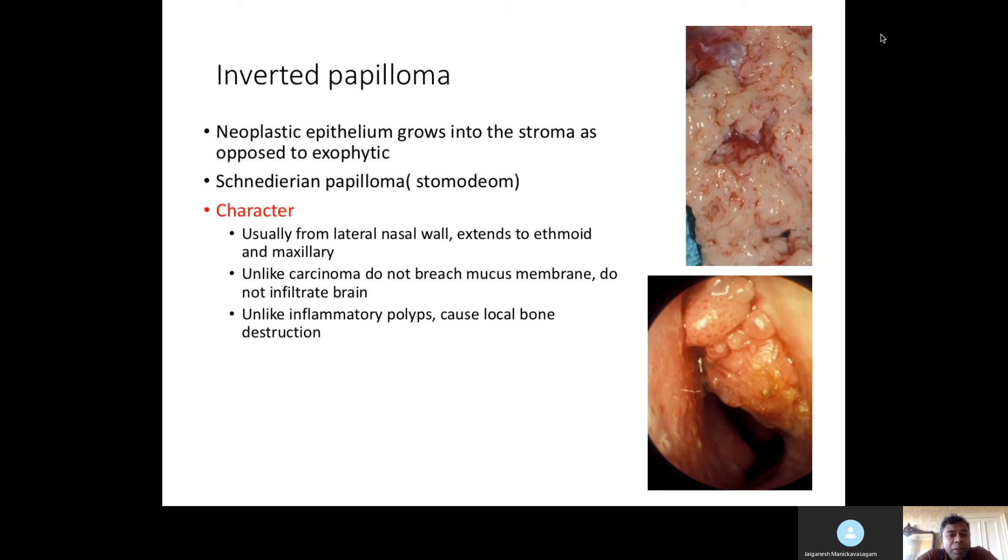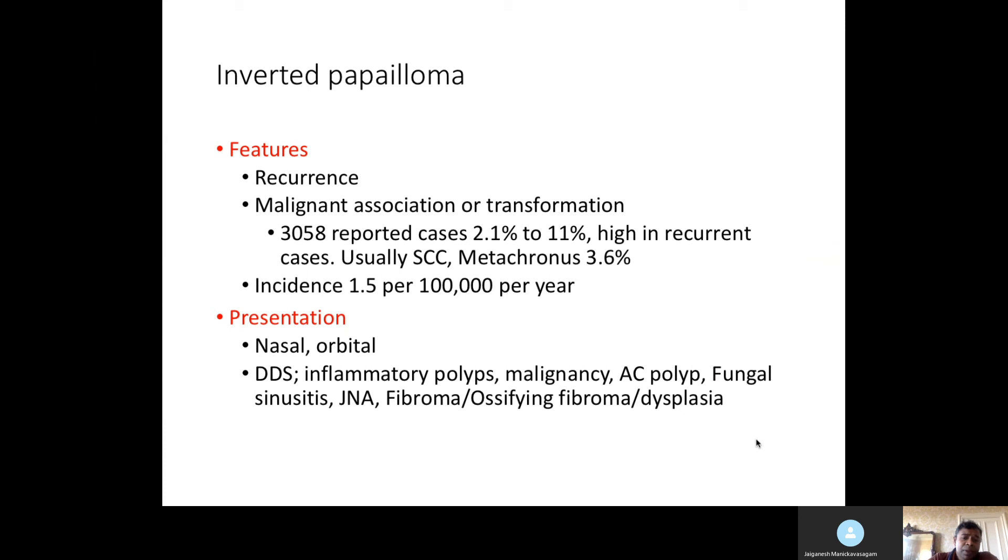You should know the basic salient facts about the condition. Inverted papilloma is also called Schneiderian papilloma because the epithelium grows into the stroma, as opposed to exophytic growth. It usually arises from the lateral nasal wall and can extend into all the sinuses. Unlike carcinoma, it doesn't breach the mucous membrane or infiltrate the brain, but unlike inflammatory polyps, it can cause local bone destruction.